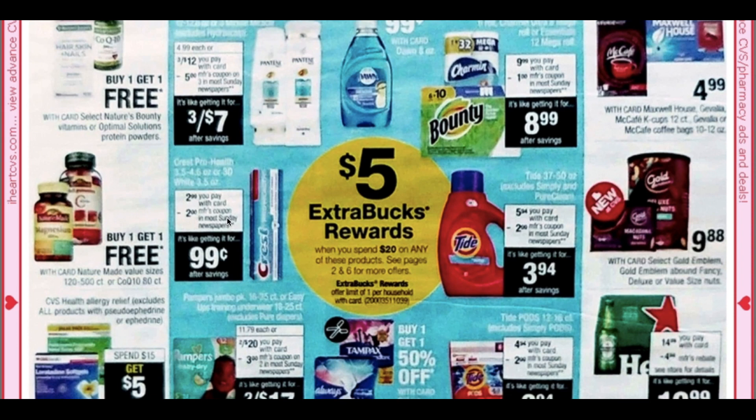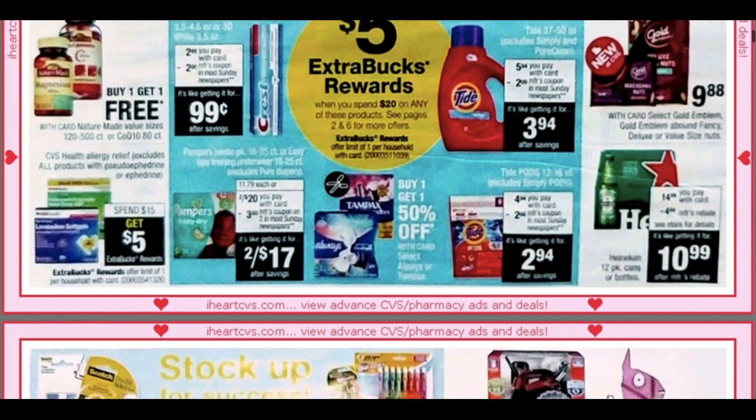It looks like there are more items included on page six. Over here we have coffee for $4.99 on the Gevalia 12-count K-cups in the café and also on the bag of coffee as well — that's not a bad deal at all.